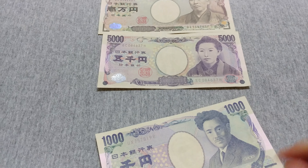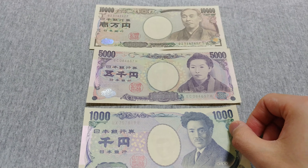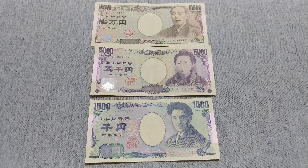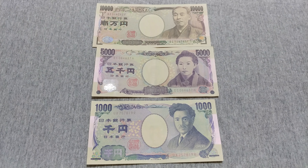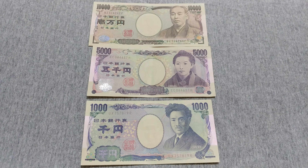Unlike other countries these days, Japan still uses a lot of cash for transactions — something north of like 30–35% of all transactions are still conducted in cash. When you travel in Japan, you should carry cash with you.